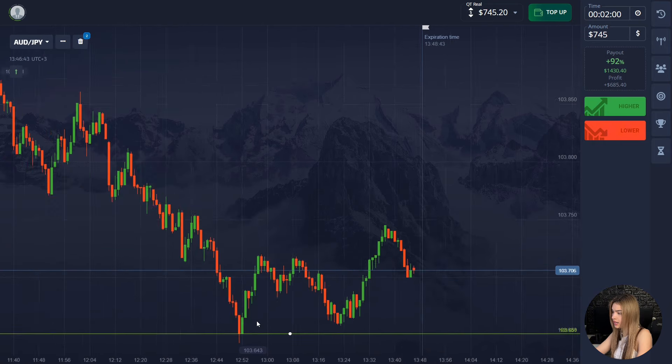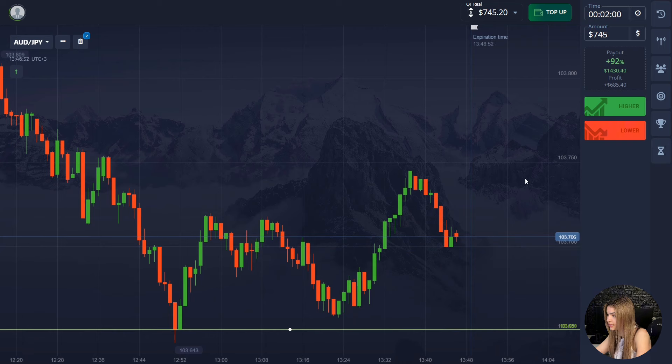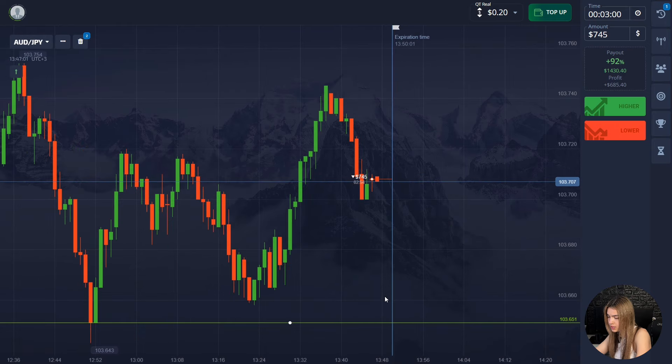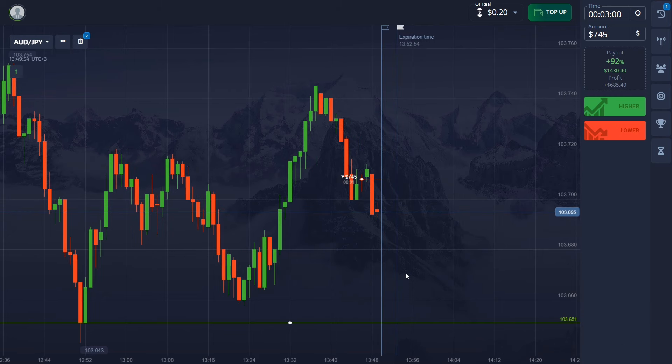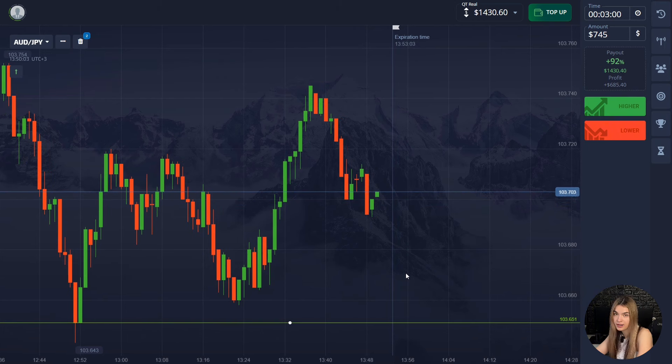Here the price is moving in a downtrend and is already making a rebound up to the support level for the second time. We still have enough space left before it, so let's open a three-minute deal down. I think the price will now move down to the support level. Earlier the price bounced up from this level and then showed a strong decline. Now, after a strong rebound up, the price began to decline again — all this tells us the price has good potential to go down. I took three minutes to spare to account for possible correction or an upward pullback. The price continued to move down and I got a steady profit. Three minutes was just fine. Meanwhile, our deposit has increased almost 15 times.